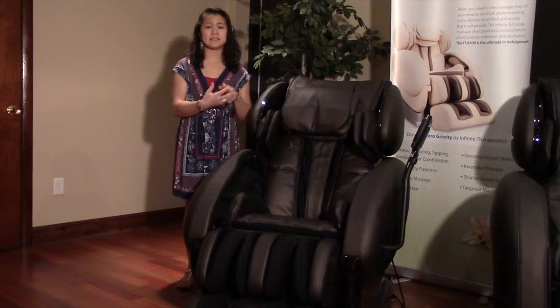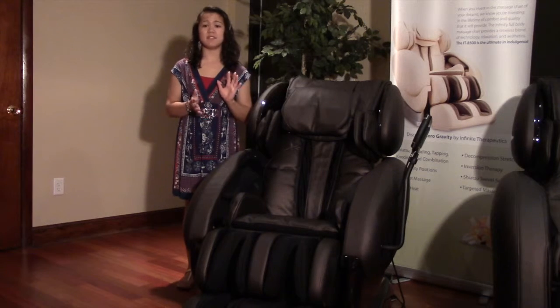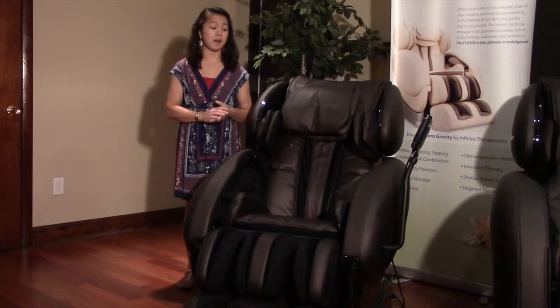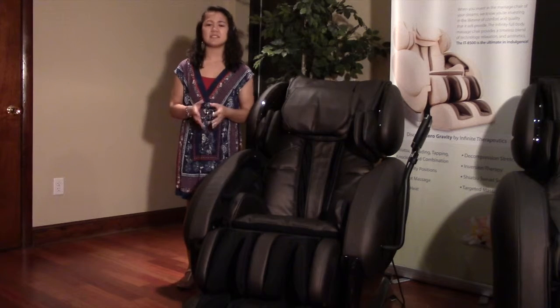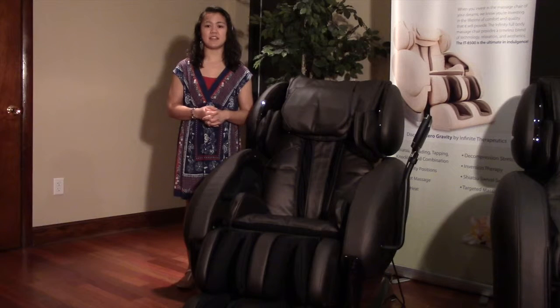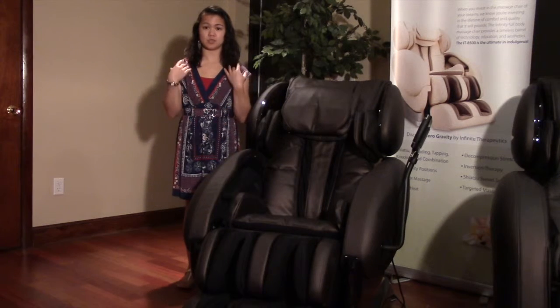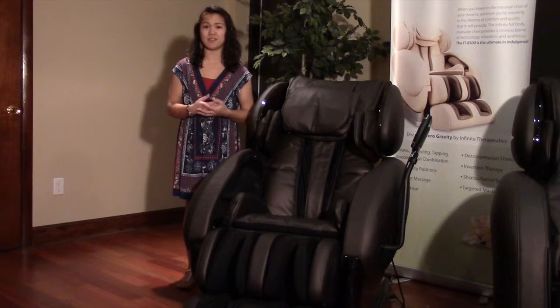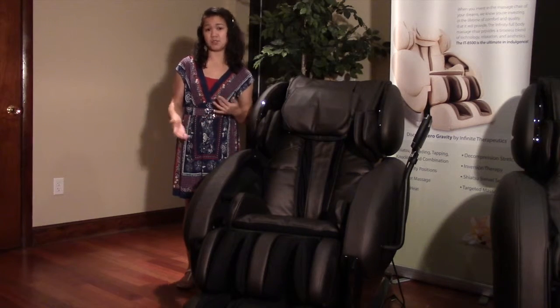Because of its optical body scan sensors, this advanced massage chair is able to automatically detect the position of your body on the chair. This allows it to target specific areas of your body, such as the shoulders or calves, to apply exact and comfortable massage where you need it most. You won't have to manually control the chair because it will do the work for you.